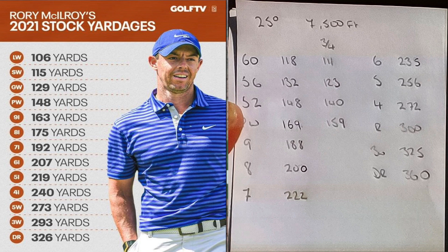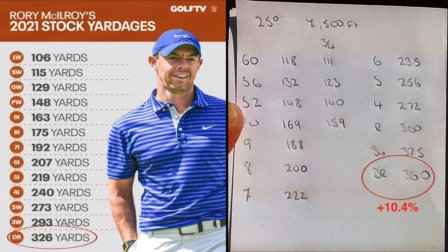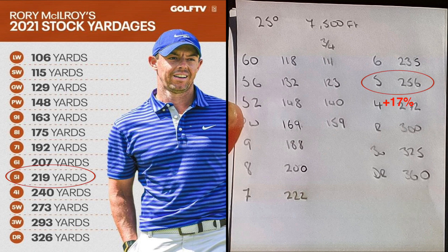Take a look at the typical average stock yardages Rory McIlroy hits on the left, and the notes taken of his yardages at the World Golf Championships at Club de Golf Chapultepec in Mexico City on the right. Club de Golf at its highest point reaches 7,835 feet above sea level — to put that in context, Muirfield Village in Ohio reaches 910 feet, while Augusta reaches only 310 feet at its highest point. Playing at nearly 8,000 feet, McIlroy is expecting around 30 yards — about 10.4% extra distance — with his driver, and nearly a massive 17% distance gain with his 5-iron.